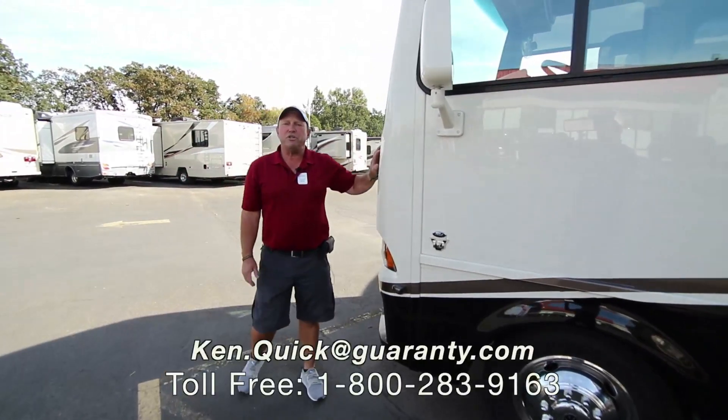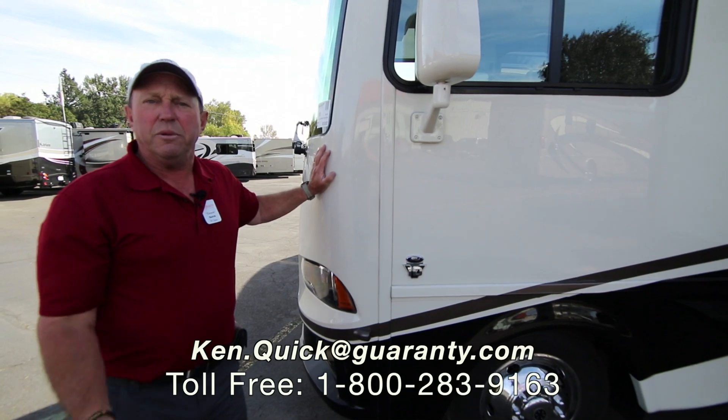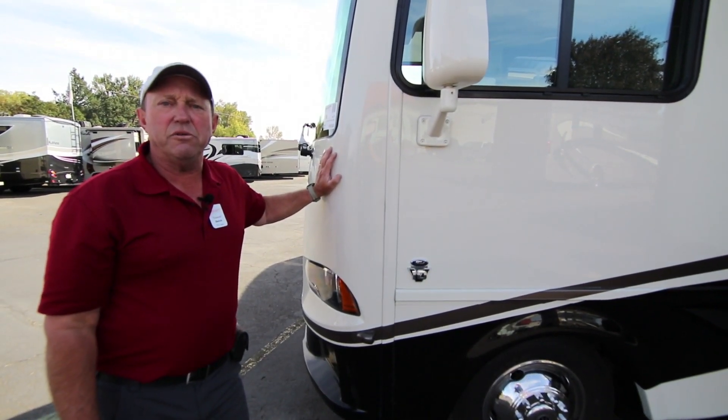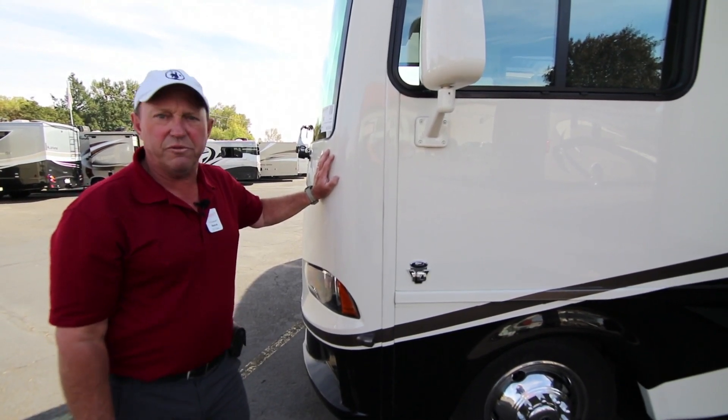If you have questions about this Baystar Sport or any other coaches here at Guaranty RV, please give me a call at 208-250-8625. I'll be glad to answer your questions. Have a wonderful day.